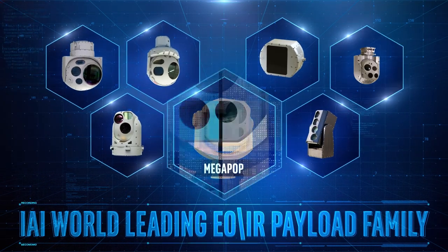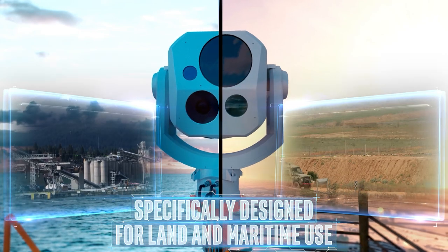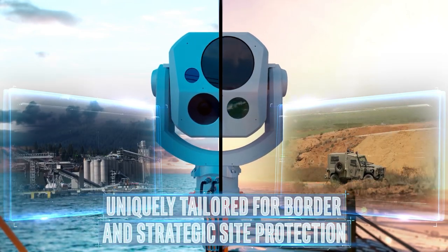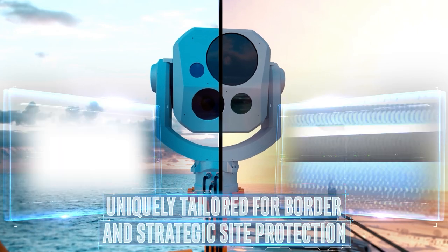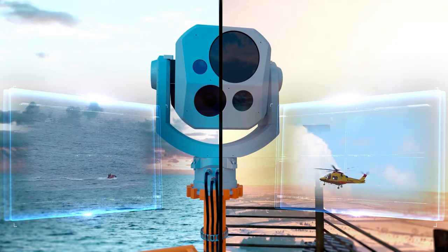The Megapop payload was specifically designed for land and maritime use and is uniquely tailored for border and strategic site protection, or any other missions that require visual threat and long-range detection.